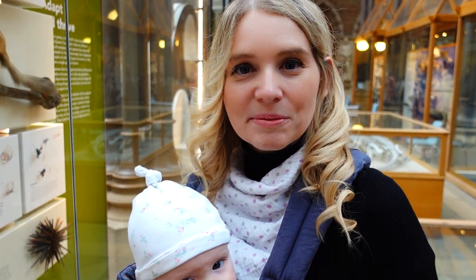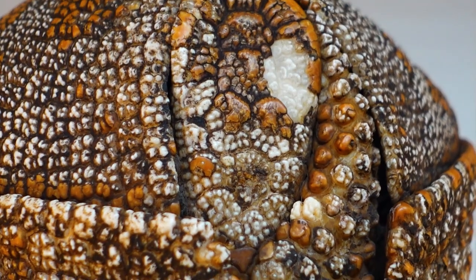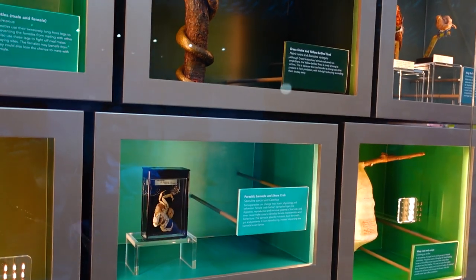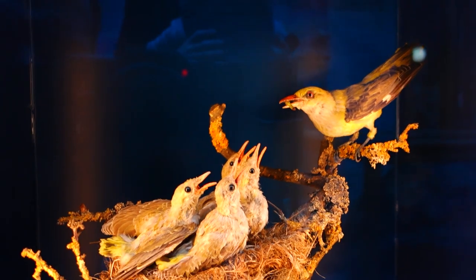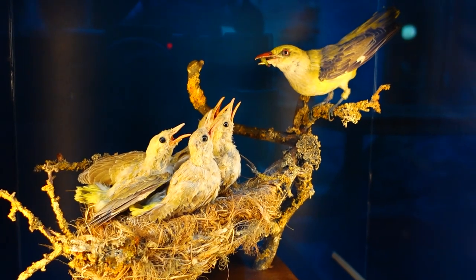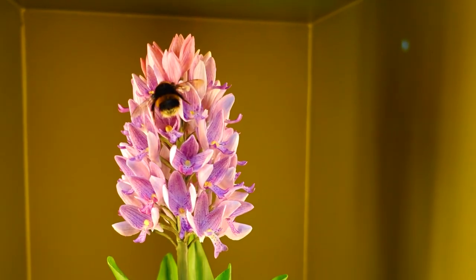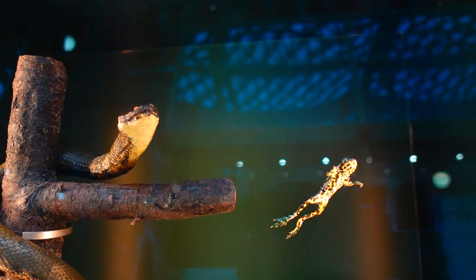I just heard a little girl say, 'I really like it here but it's a shame everything's dead.' Well yeah, otherwise it would be a zoo. Just everywhere you look there's something so interesting. They've got this armadillo all balled up like it would do if it was trying to protect itself. You can see how perfectly it all fits together. There's a golden oriole feeding its chicks, and a bumblebee going to a military orchid.